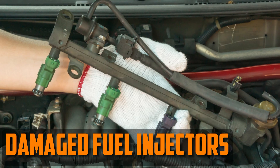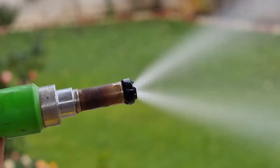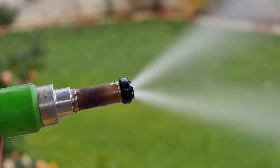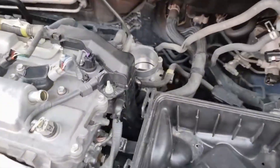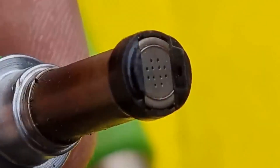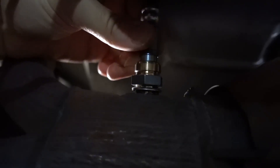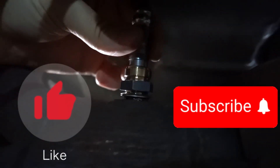Damaged fuel injectors: clogged or stuck fuel injectors may result in excessive fuel delivery. Wear, debris, or electrical problems can also cause injector problems. If the injectors are clogged, clean them with a fuel system cleaner. Injectors that are damaged or stuck must be replaced. If this information was helpful, please press the like button and subscribe to the channel.